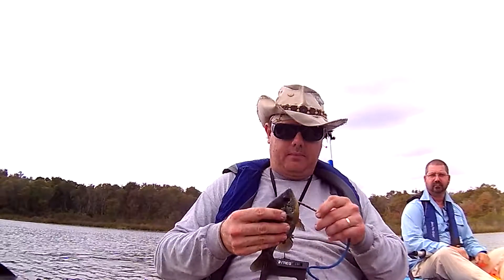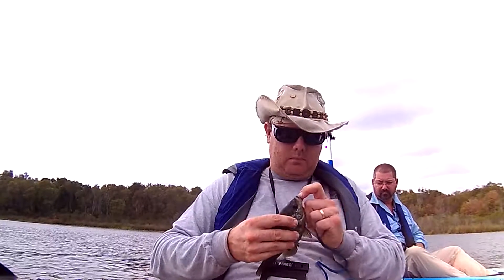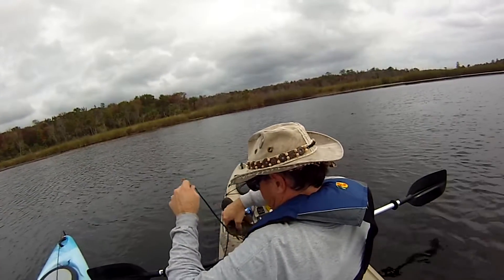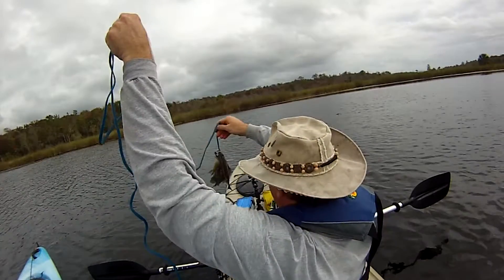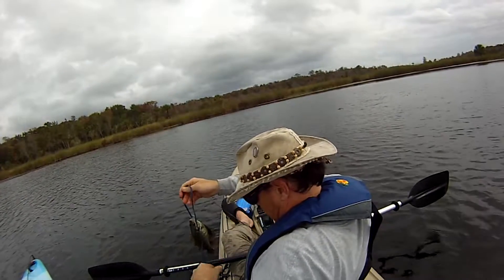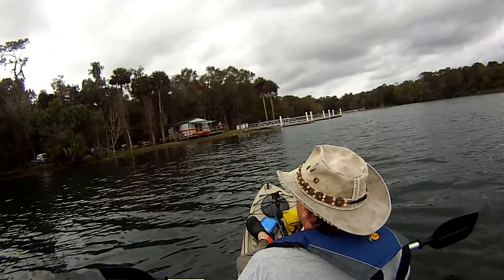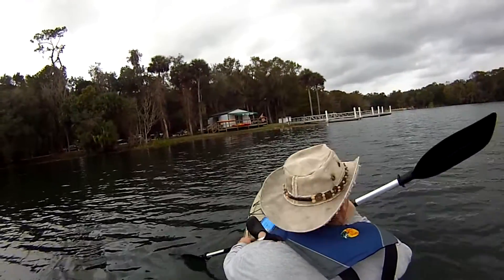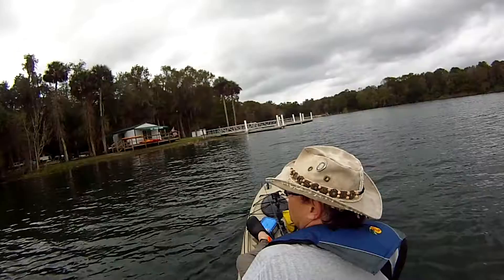We have at least two fish tonight. Two nice ones from Salt Springs Marina. Day one — this one will do fine for dinner.